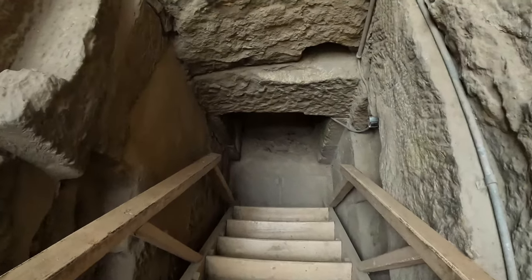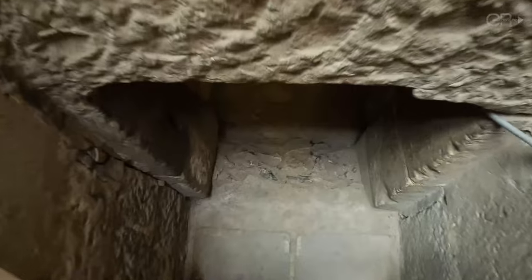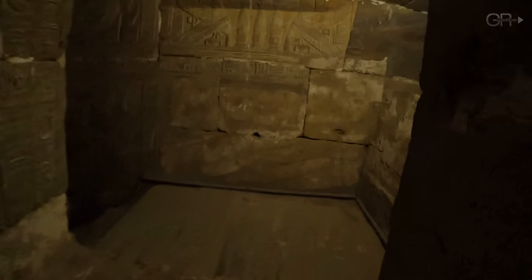Descending into the temple's dark underground passages, we encounter narrow corridors adorned with more hieroglyphs. These tunnels, mysterious and atmospheric, were likely used for sacred rituals and possibly for the temple's priests to move unseen.